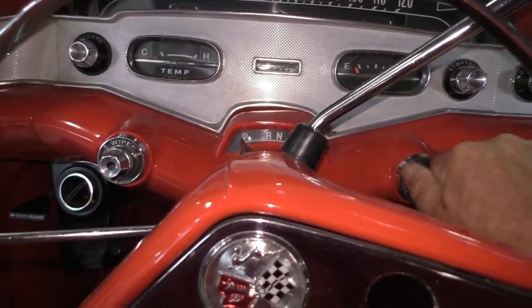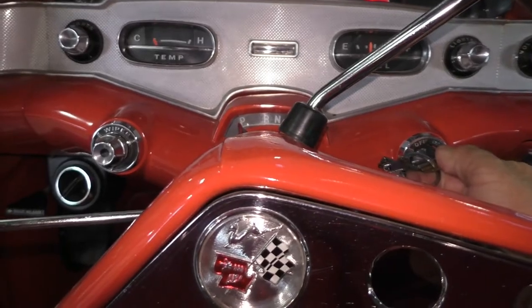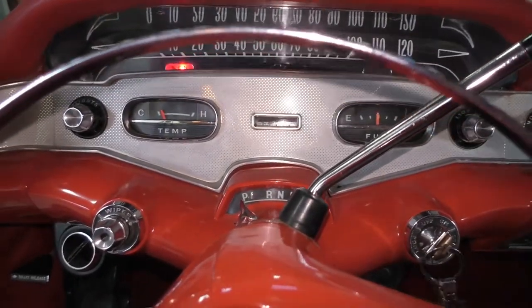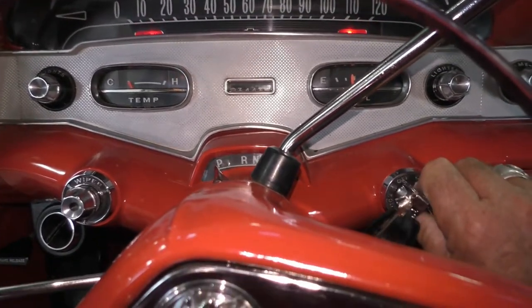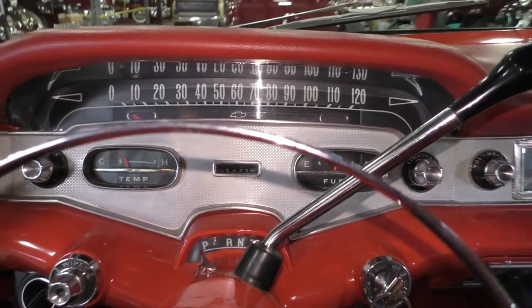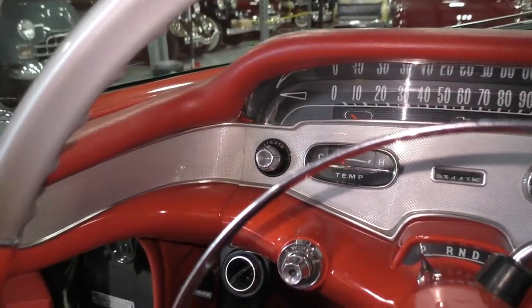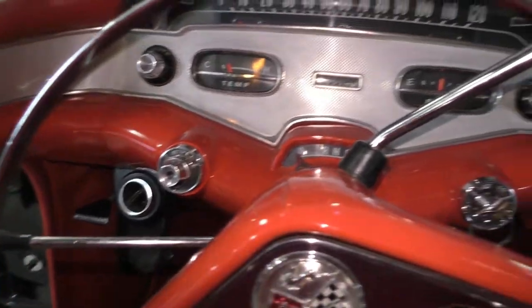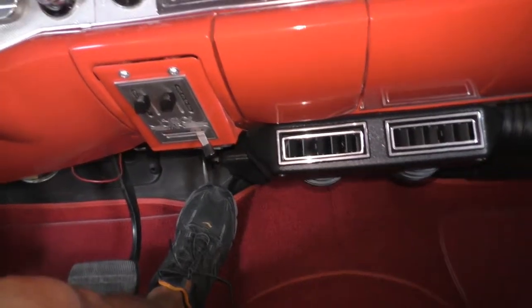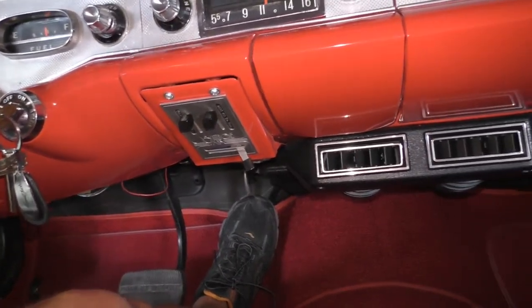It's got a Turbo 350 in it with a 348. The generator light was even working. It's got vintage air conditioning — operates from those controls there. You can see the vintage AC controls on the ashtray.